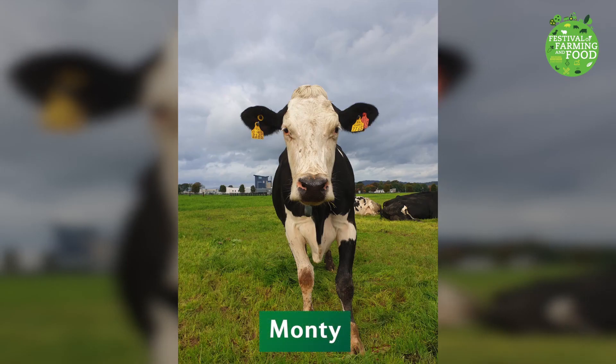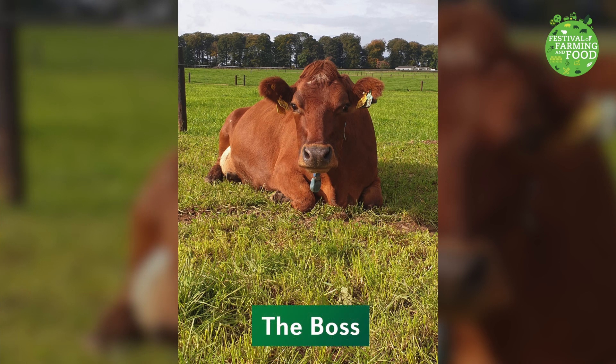Monty got her name because she is a breed of cow known as Montbelliard. They are easily spotted by their white face. This girl is called the boss on her farm because she is always the first cow into the milking parlour every morning and evening.